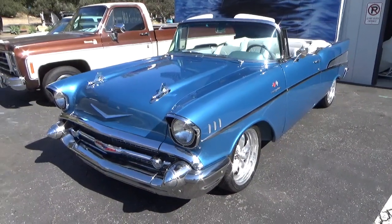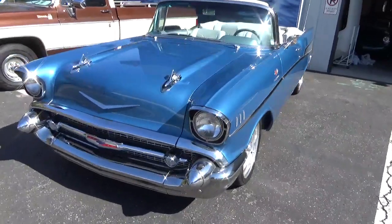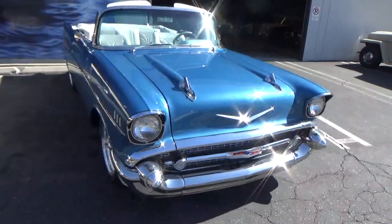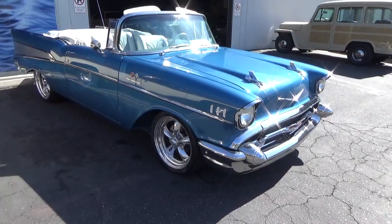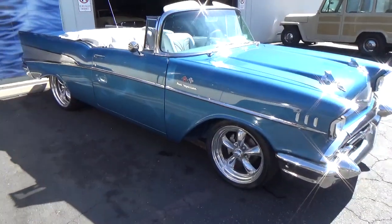Good morning, my name is Andy Coyle. I'm going to show you this exceptional 1957 Chevrolet Bel Air Convertible Resto Mod. I don't know if the film does it justice, but this blue is just a to-die-for color. It's a beautifully built car.